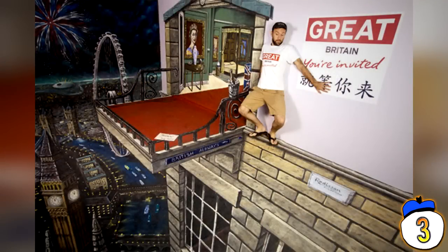Number 3: Visit Britain. A Chinese illustration by British artist Joe Hill, created to promote the United Kingdom's landmarks. He's been known to tour the world creating similar 3D images, but this one is very elaborate, painted on two walls and a huge patch of floor.